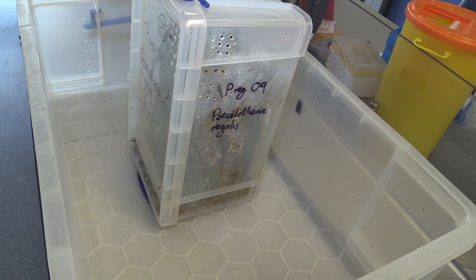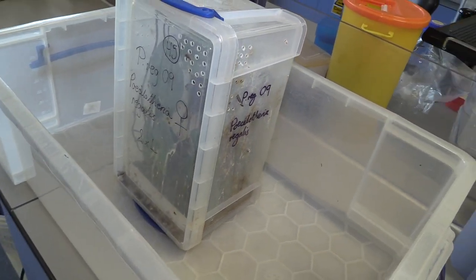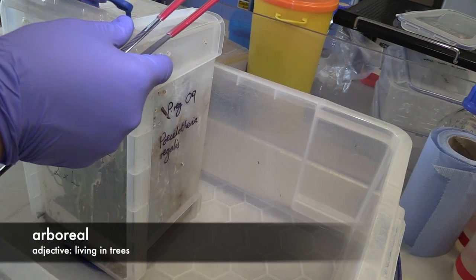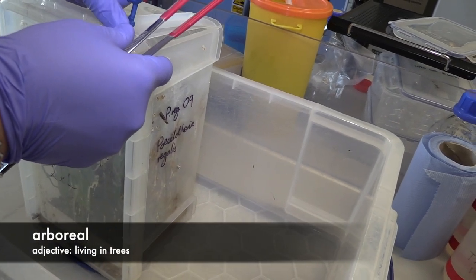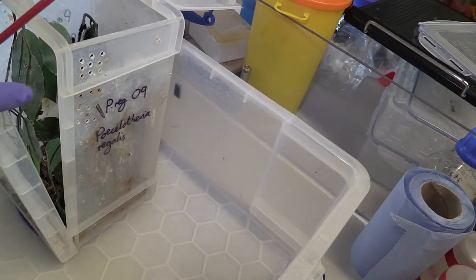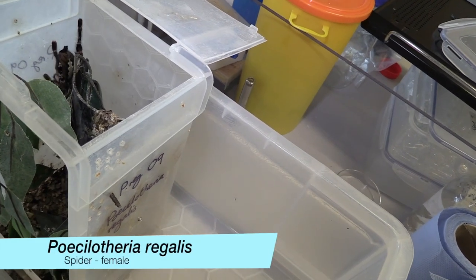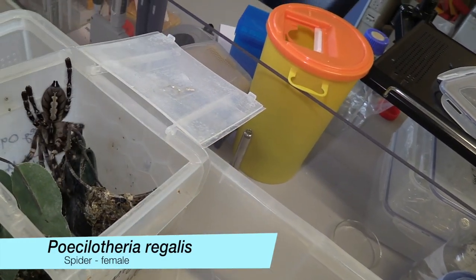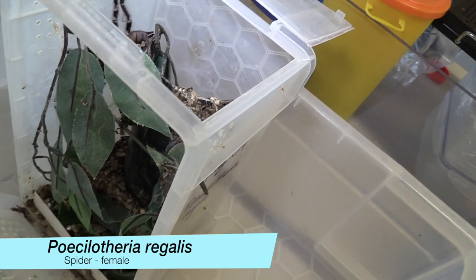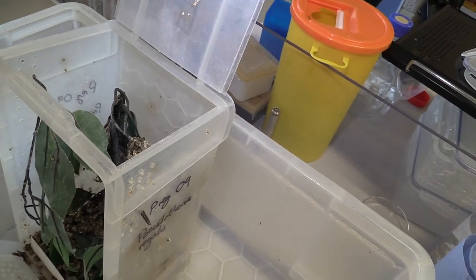This is an Indian Ornamental Spider, Poecilotheria regalis — that's the scientific name. It's an arboreal species from India. If we lift the lid, you can see on the left of the hide she's chosen to sit in a relaxed posture. Now she's not going to move — there we go. She was in a relaxed posture, and now she's gone back in the house.